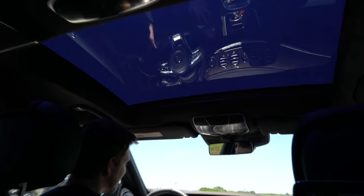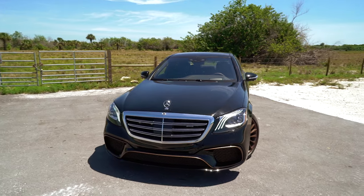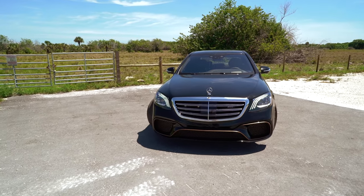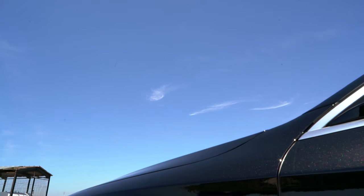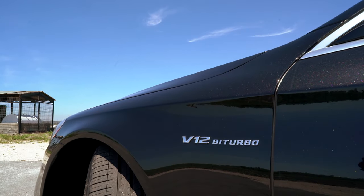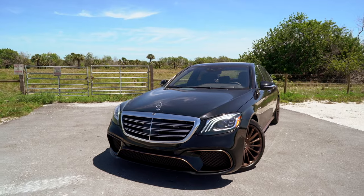The S65 Final Edition is really more than just a special edition — it's a culmination of the very best that Mercedes has to offer at the moment. Although this car signifies the end of V12-powered AMG models as well as the end of the current-generation S-Class, the Final Edition is still one hell of a way to close this chapter.